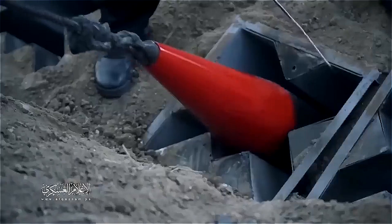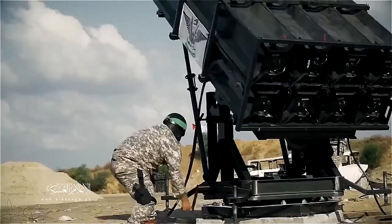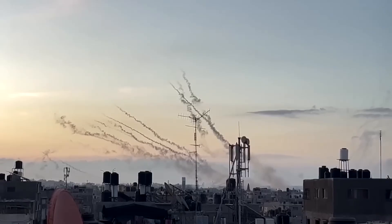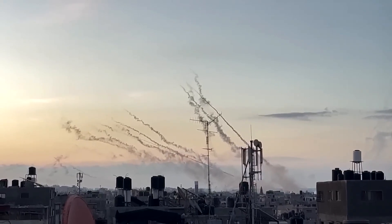The video also shows launchers of various types, which they use for group-launch rocket attacks on Israel. The saving grace from all of this is that the accuracy of these missiles is very conditional and does not allow them to accurately hit Israeli targets.